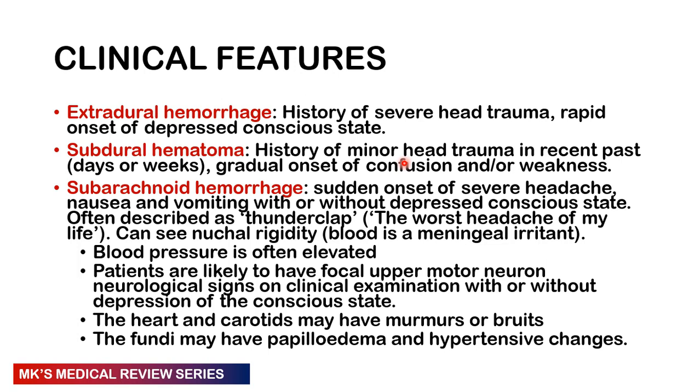Subarachnoid hemorrhage is classic on exams — the patient gives a sudden history of severe headache described as the worst headache of their life, a thunderclap headache. They usually have nausea and vomiting with or without decreased level of consciousness. They may have nuchal rigidity because blood irritates the meninges. Blood pressure is often elevated and patients are likely to have focal upper motor neuron lesions. On examination you may hear a murmur or bruit over the heart and carotids, and fundoscopy may show papilloedema and hypertensive changes.